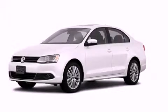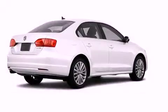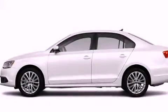This is a certified pre-owned 2011 Volkswagen Jetta. It features a 2.5-liter five-cylinder engine and an automatic transmission.